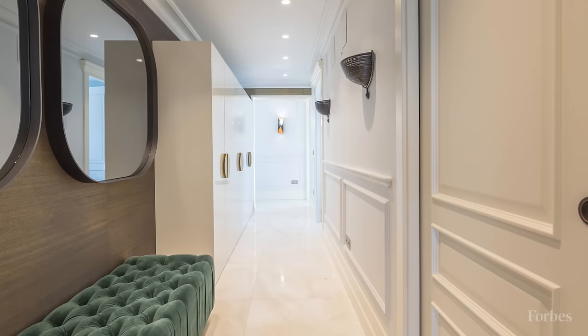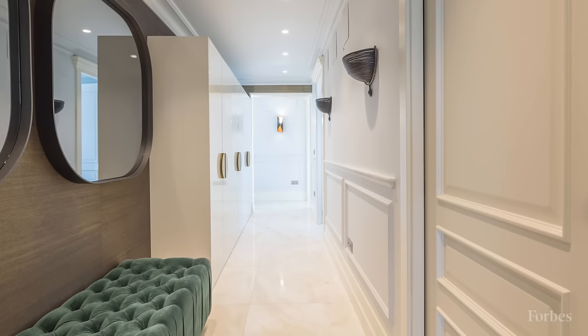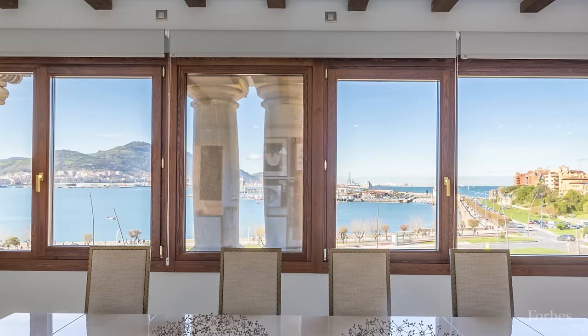The building has been completely refurbished with contemporary luxury interiors and minimal energy consumption in mind. Extensive windows fill the interiors with light, and views take in the sea, beach, marina, and bay.